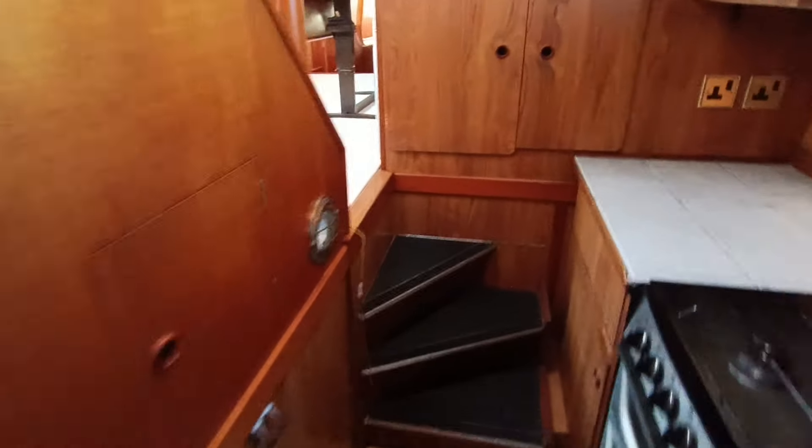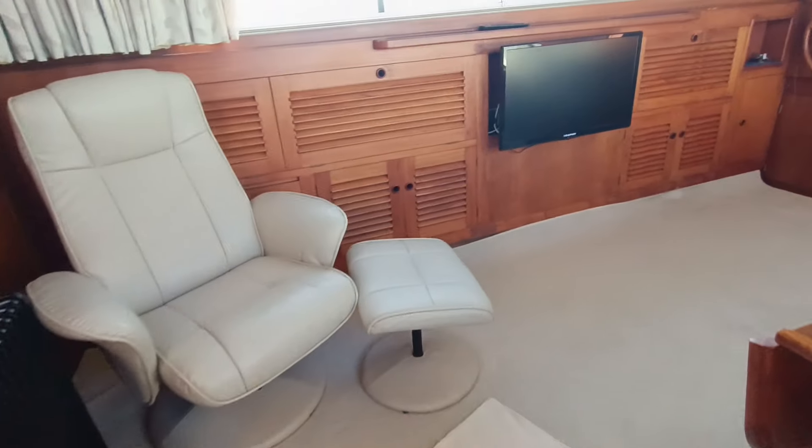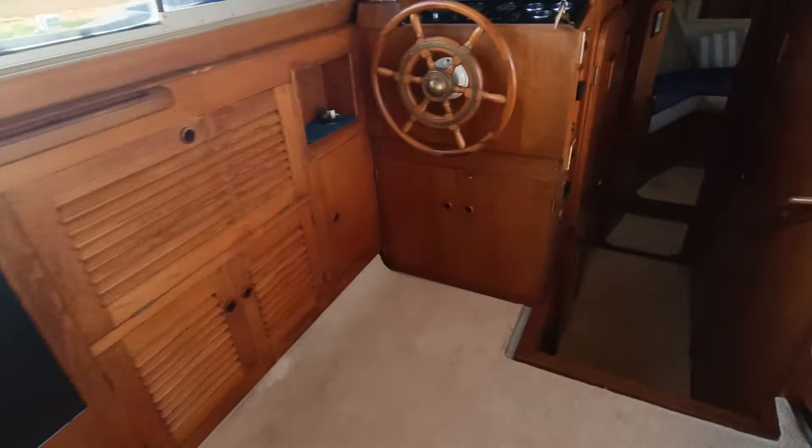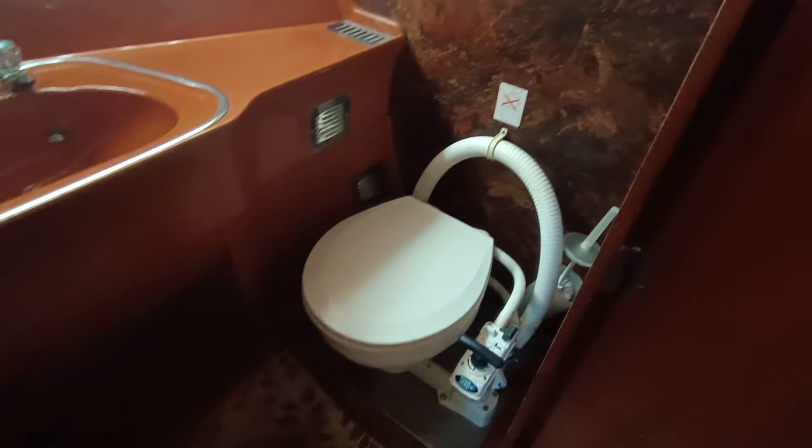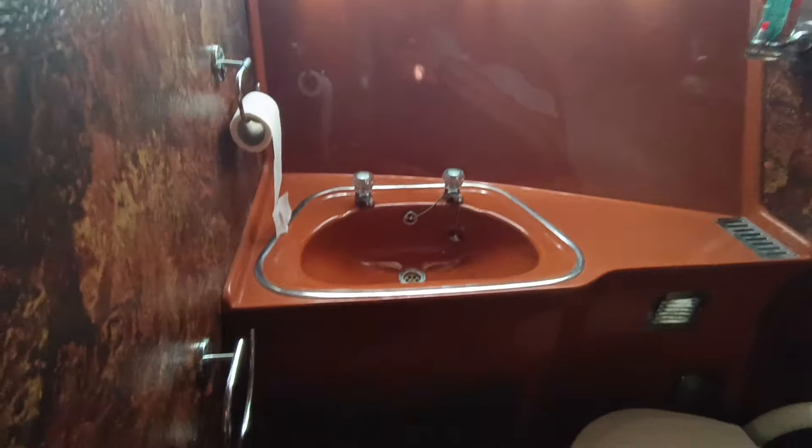Finally moving forward to the forward cabins and forward heads. That's the beautiful teak. Large Webasto heater on board. Forward shower stall, wet compartment. Forward heads — same theme as the other heads compartments. A very very original boat. Two forward cabins, large forward V-berth.